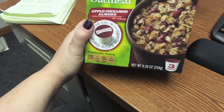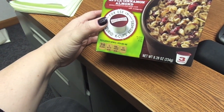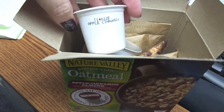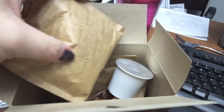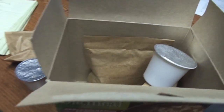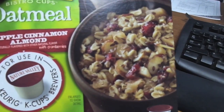So I'm at work — I found these oatmeal things for the Keurig and I make oatmeal at work all the time but thought this would be fun to try. Inside there's a little apple cinnamon cake cup part, plus an oatmeal package and a package of fruit and nuts — looks like apples, almonds, and cranberries. Going to give it a try.